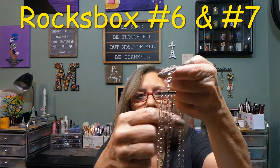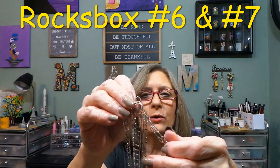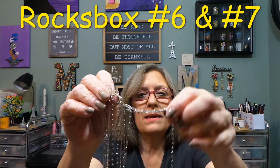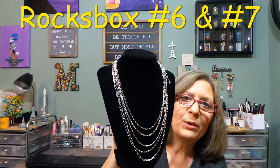This necklace has a bar to hold the necklaces so they stay apart, a lobster claw clasp, and an extender to make it as long as you want. Let me show you all the pieces — they're a little messed up but I'll fix them. Look how pretty.